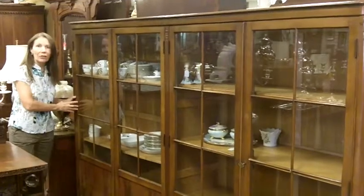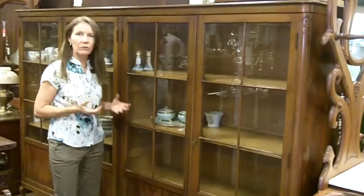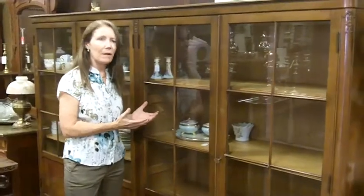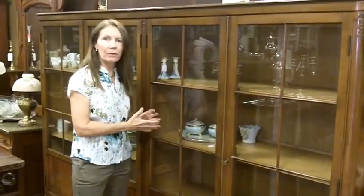If you look at it, you can use it either for display or you can use it for books. It has nice thick wooden shelves so it can hold a lot of weight. It's got these beautiful doors that open up so you can also use it for display. So you have to decide if you want it for books or if you want it for display.